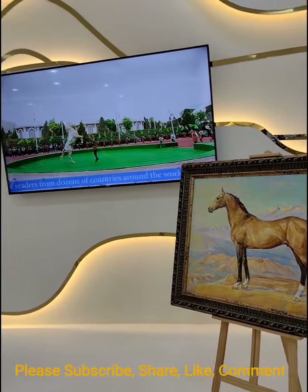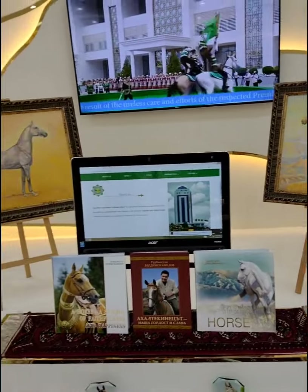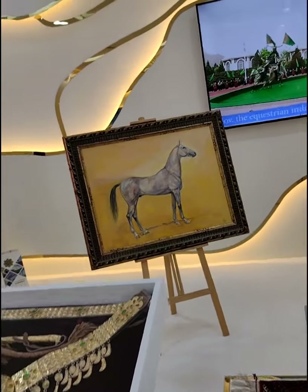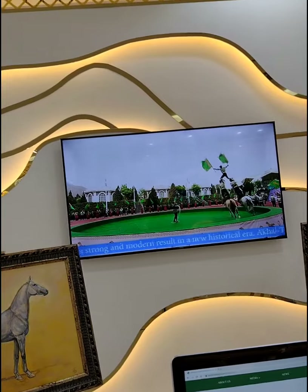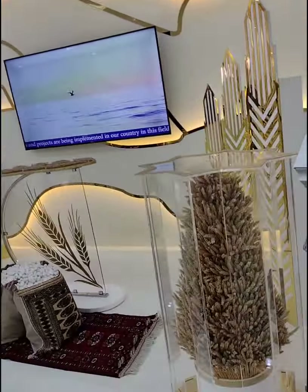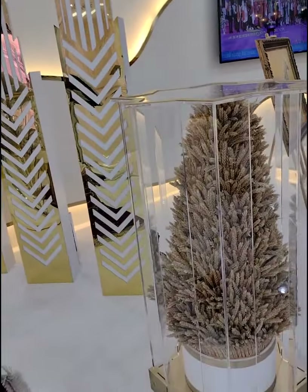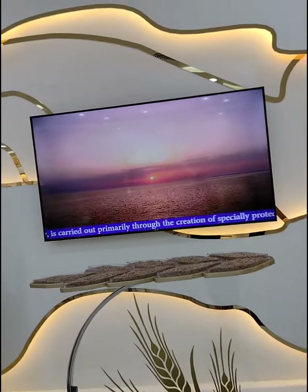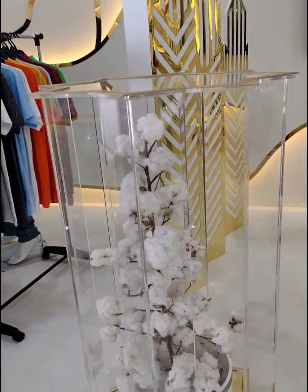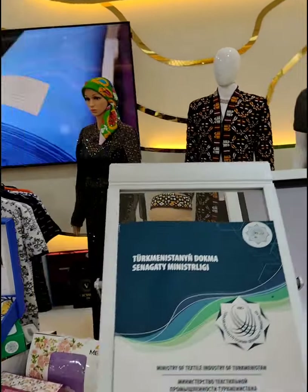Turkmenistan is the land of horses. As you most probably have noticed right from the entrance, you get the statue of horses, and right here you can see different paintings of horses. They also grow a lot of wheat, as we saw downstairs, and cotton — that's how their traditional dresses are made.